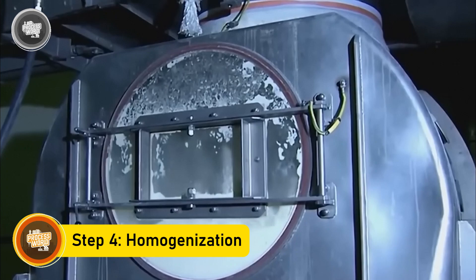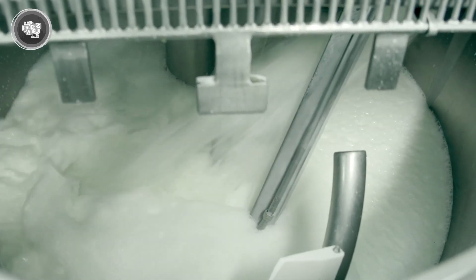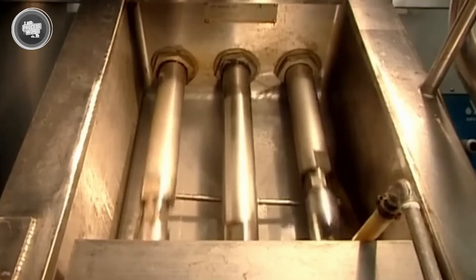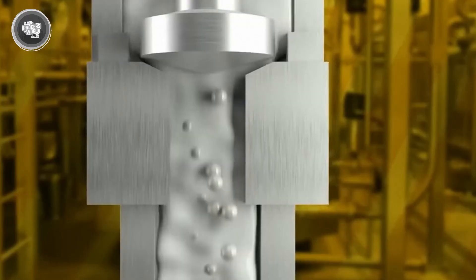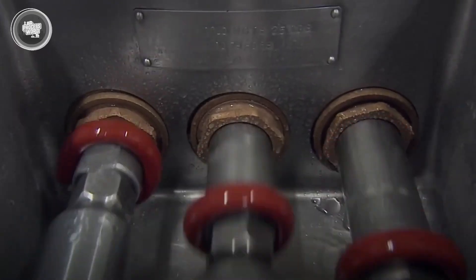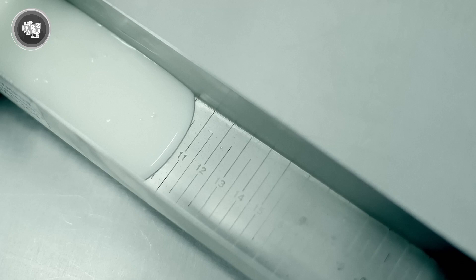Homogenization ensures that every can of condensed milk has the same smooth, creamy texture without any separation over time. It works by breaking down fat molecules into tiny, uniform particles. Without this step, the fat in the milk could rise to the top, creating an uneven texture. By using high-pressure equipment, the milk is forced through narrow passages, evenly distributing the fat throughout the mixture. This process doesn't change the taste, but improves the stability of the condensed milk, ensuring it stays rich and consistent from the moment it's made to the time it's opened. With the texture perfected, the condensed milk is now ready for packaging and sterilization.